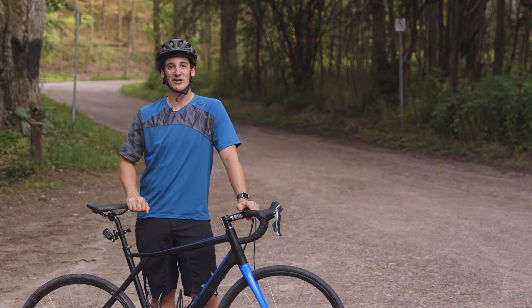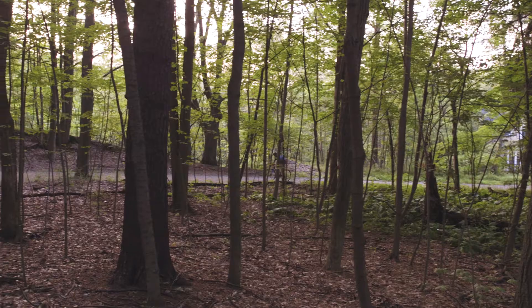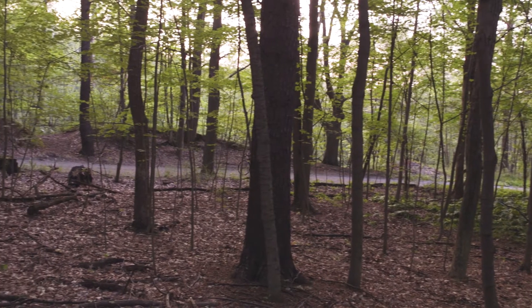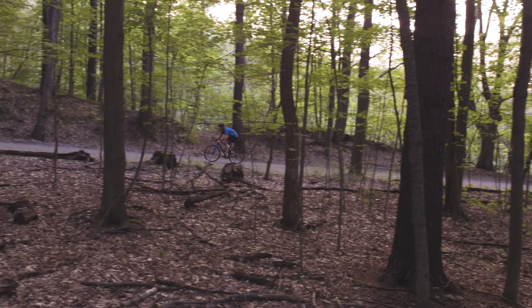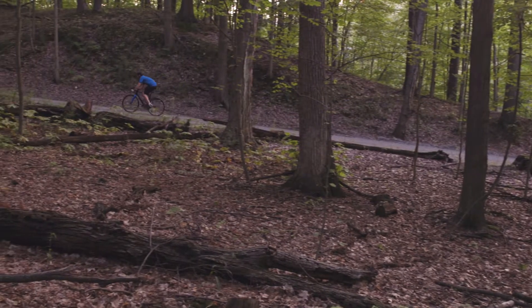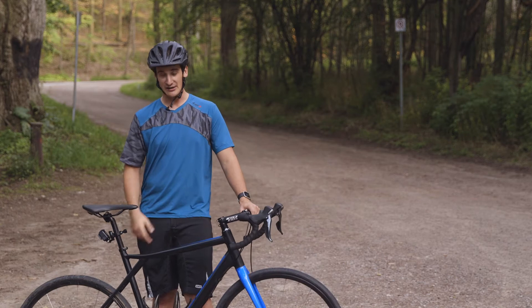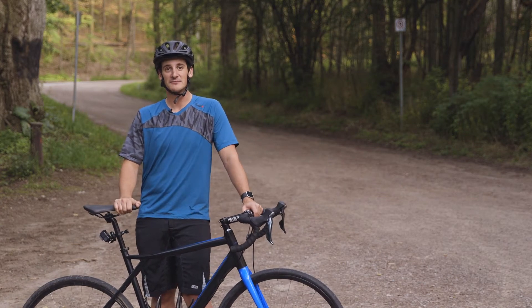Hey guys, what's going on? I'm Josh and I'm here at the Martin Road climb at the famous Paris to Ancaster bike race. The last few years I've been riding a 29er mountain bike and it was doing the trick, but I want to get a little more time shaved off my race. So this year I've decided to pick up the GT Grade Tiagra, and so far it's been a pretty sweet bike.